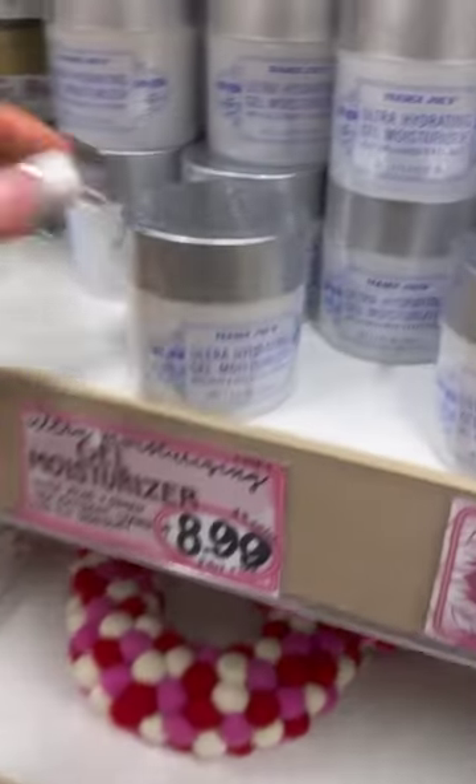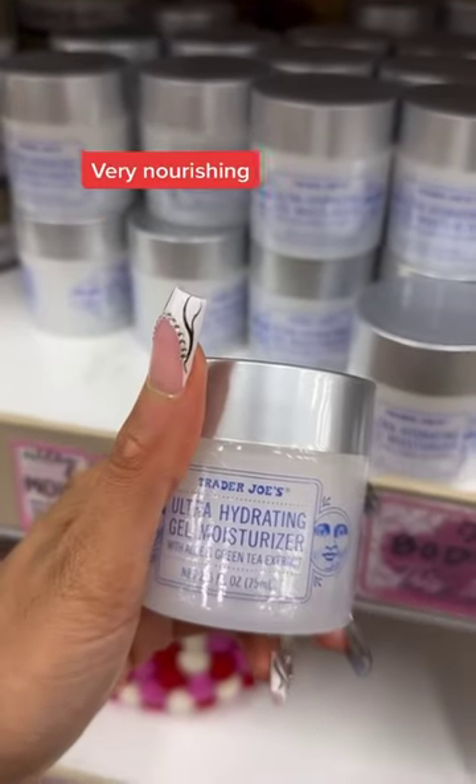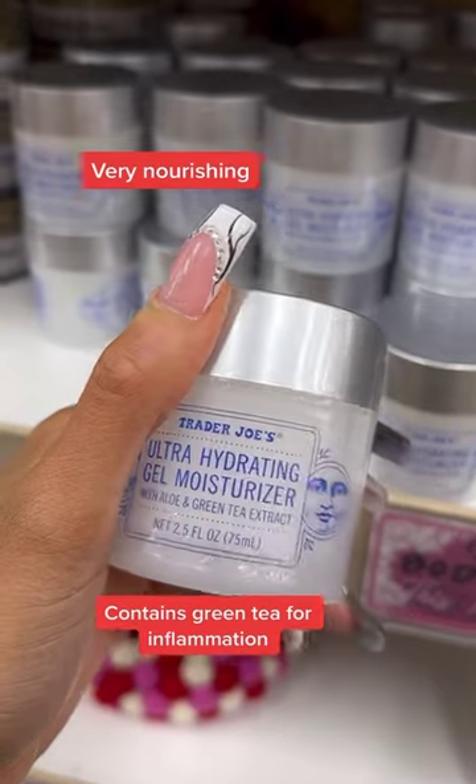However, this gel moisturizer didn't disappoint. It's very nourishing. It contains green tea, which helps fight inflammation.